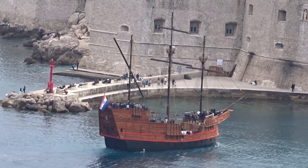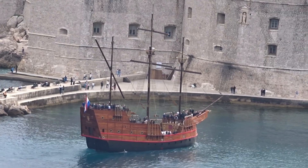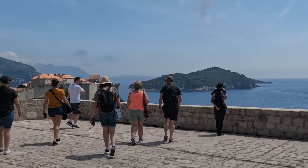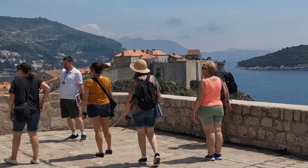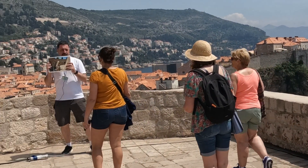If this replica vessel somehow seems familiar, it could be because it and Dubrovnik featured in a certain TV series. It's pretty hard to imagine what Dubrovnik must have been like before Game of Thrones. Today there's one tour after another of guides explaining all the different places where various scenes were shot. It must have done wonders for the tourist economy. Dubrovnik was already World Heritage listed well before then, but the modern world.